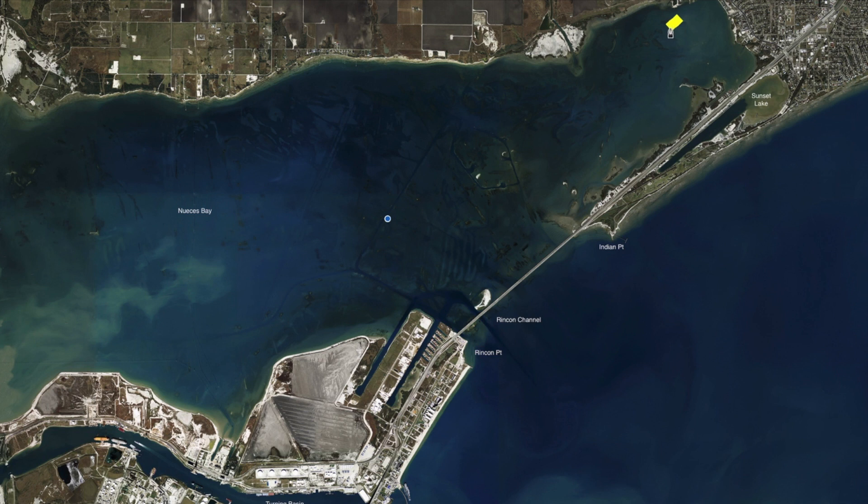Over here in the north end of the bay we've been catching a few black drum on these reefs with a scattered redfish or two, fishing live shrimp under a popping cork or just a piece of cut bait.